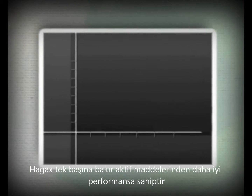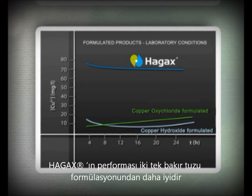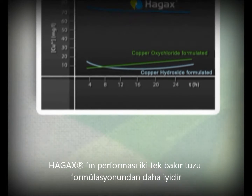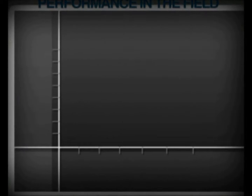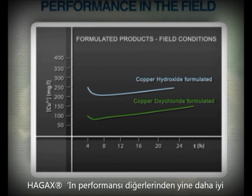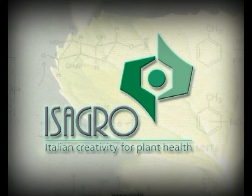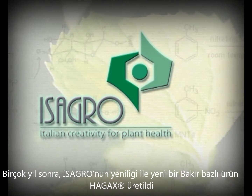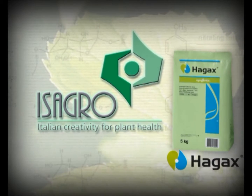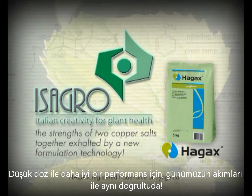In laboratory conditions, the results stemming from separated formulated products confirm HAG-XWG's superior performance. Comparing results in the field in the presence of carbon dioxide, it is in the real conditions of application that HAG-XWG stands out with significantly better results than mere copper formulations. When everybody thought there was nothing more to say about copper, Isagro went beyond all expectations — by combining the advantages of both copper salts in a single product, and exalting their effectiveness thanks to the innovative fluid bed technology formulation, in order to achieve better performance with a lower dose of product. An innovation in step with the times.